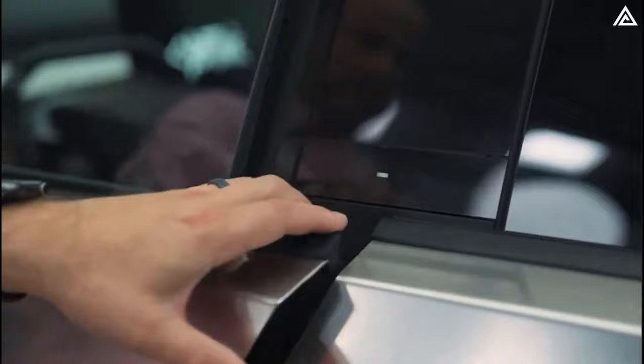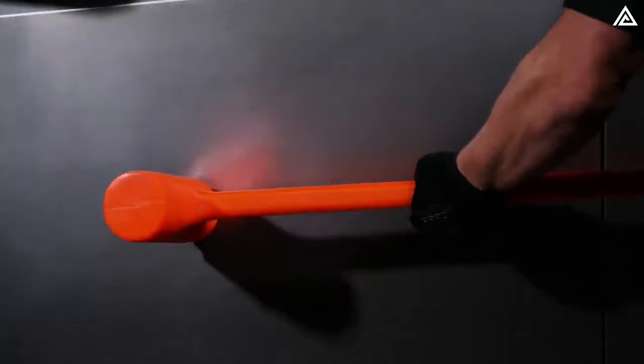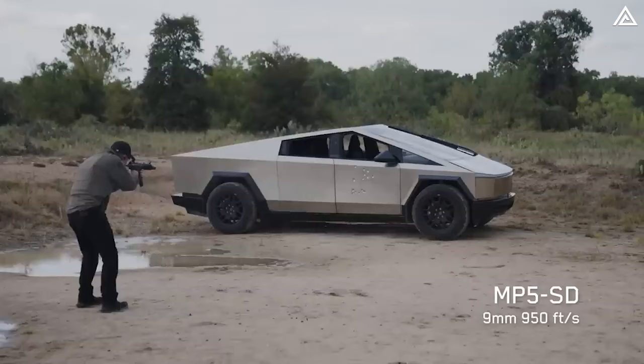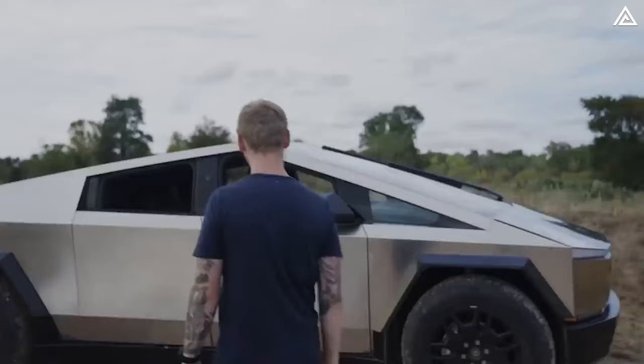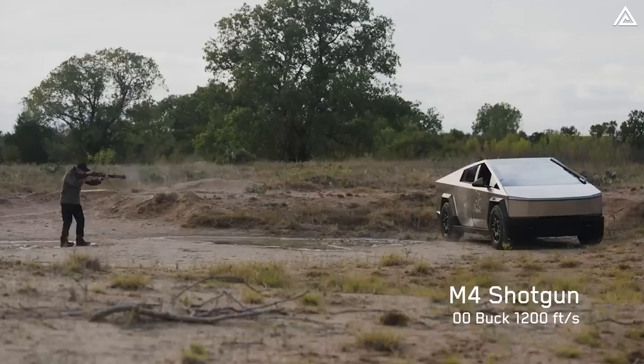The doors of the Cybertruck are constructed with a focus on extreme durability and safety, made from ultra-hard 30X cold-rolled stainless steel — the same material used for SpaceX's Starship. This steel alloy is highly resilient, capable of withstanding dents, scratches, and even bullet impacts. Tesla claimed the 3mm thick stainless steel skin makes the truck bulletproof to 9mm rounds. Each door panel weighs about 60 pounds due to the thick stainless steel, and demonstrations confirmed that doors can safely absorb multiple rounds of ammunition without penetration.